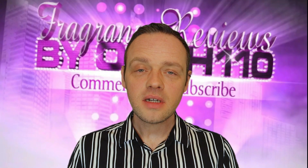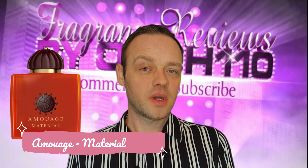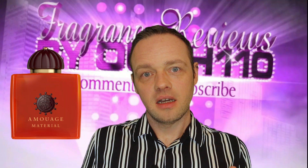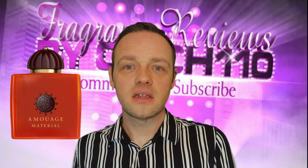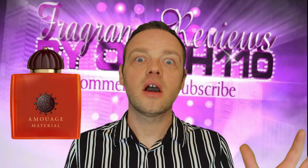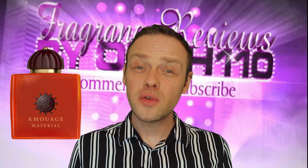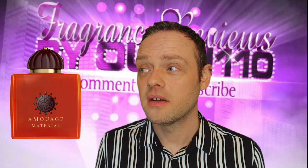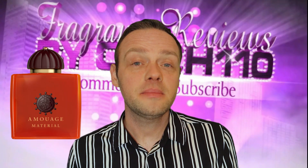The next one is called Material and it's by one of my favourite houses, Amouage. I really enjoyed this one when I had it — I had a 10ml which I've used up now. This one goes more down the Tonka-vanilla pairing with a bit more smokiness. There's incense, gaiac wood, patchouli, oud, and benzoin as well. There's a lot going on, but really the Tonka stands out more than anything to me.